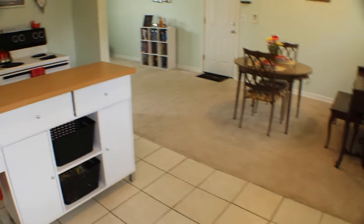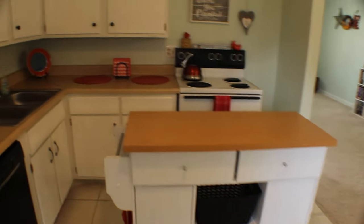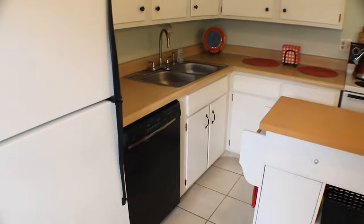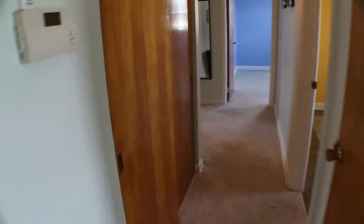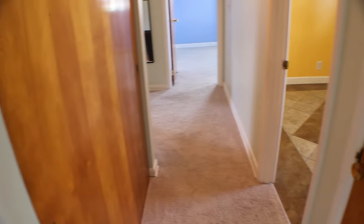Coming back inside, another view of our kitchen. We'll walk around and check out the bedrooms. Coming down the hallway to our left, this is our mechanical room — this is where our furnace and hot water heater are.